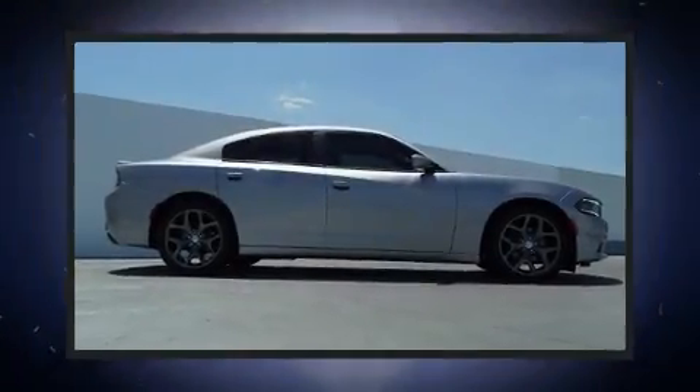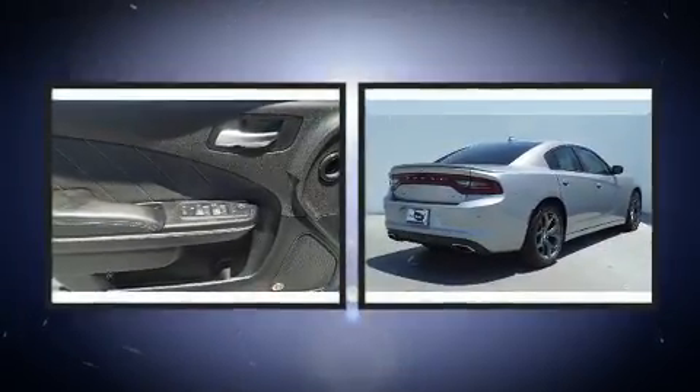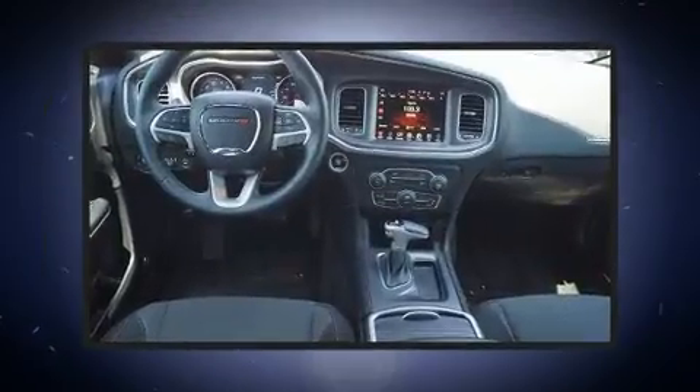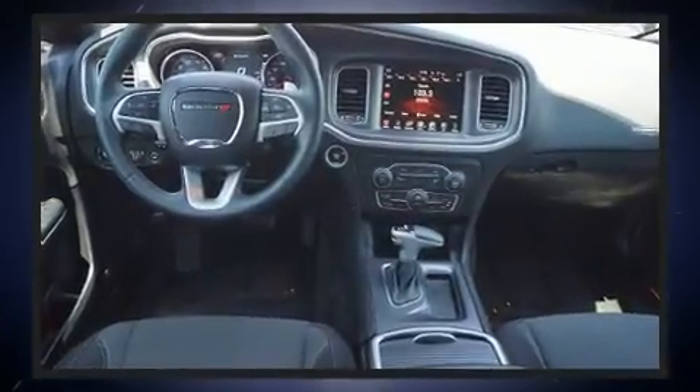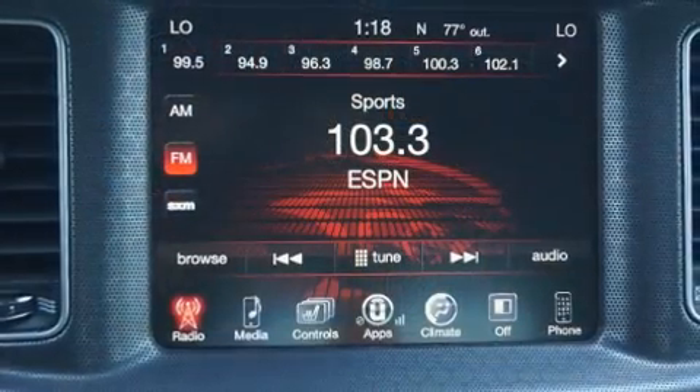Get excited about the 2016 Dodge Charger. This four-door, five-passenger sedan still has fewer than 30,000 miles. Under the hood, you'll find a six-cylinder engine with more than 270 horsepower. And for added security, Dynamic Stability Control supplements the drivetrain.